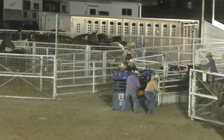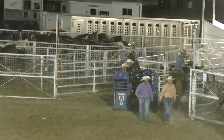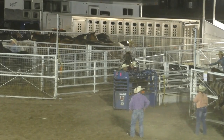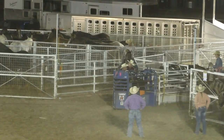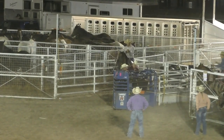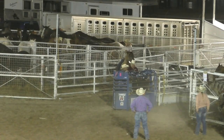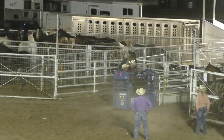Team roping — you know how we play the game. The header starts behind the barrier. He's got three legal head catches available: slick around the horns, one horn in the nose, four around the neck. When he changes direction to that steer, his heeler will rope two feet. Break the barrier, it's a 10-second penalty. Rope just one back leg, it's a 5-second penalty.